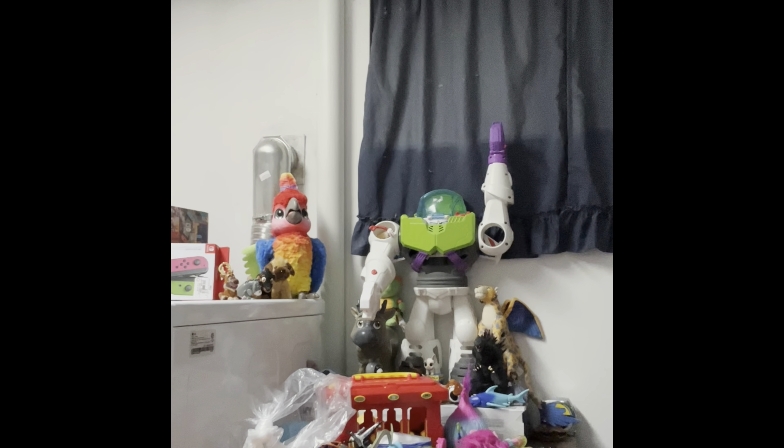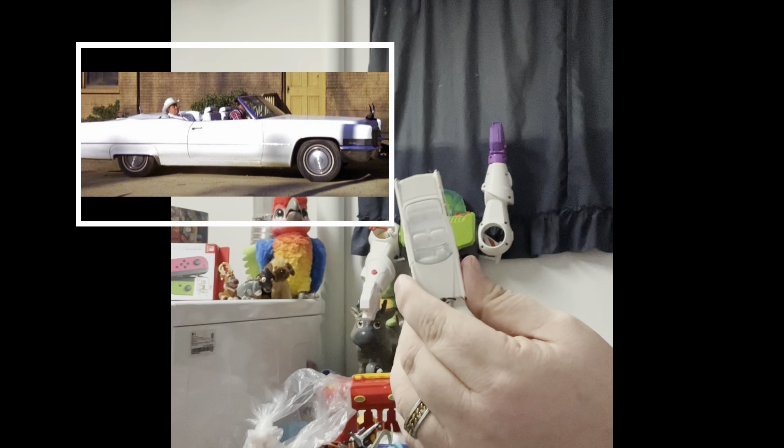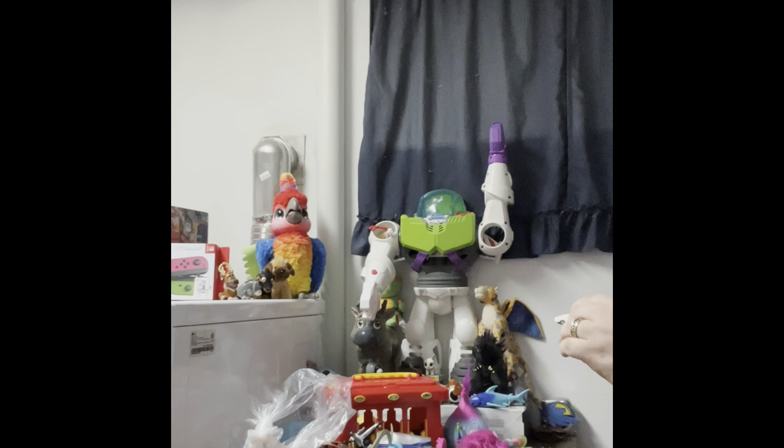Boss Hog was the bad guy — a big fat guy who was always trying to put them in jail and steal their land. They made toys — the General Lee is their car, and this is Boss Hog's Cadillac. Very cool, and it's in really good shape. That's my unexpected find — I was buying the bag for this, and I found it.